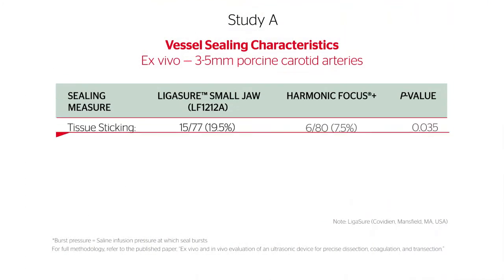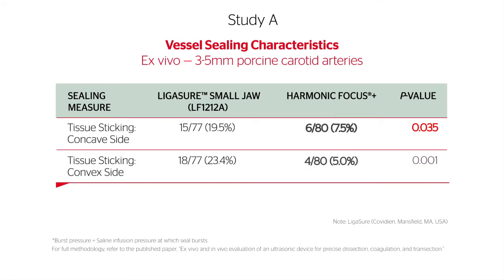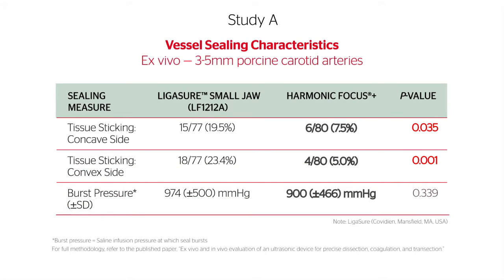Harmonic Focus Plus with adaptive tissue technology had significantly less tissue sticking on both the concave and convex sides of the clamp. It also demonstrated seal integrity as assessed by burst pressure equivalent to that of the advanced bipolar device.